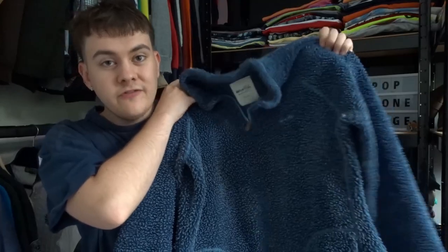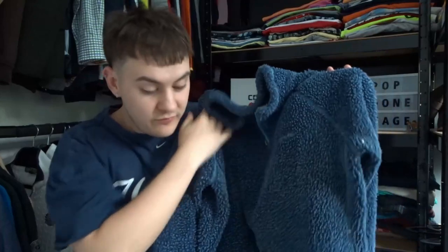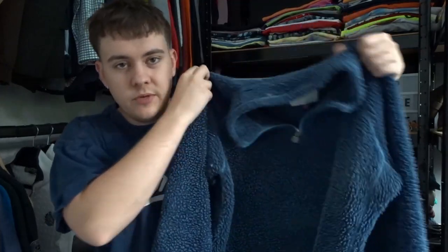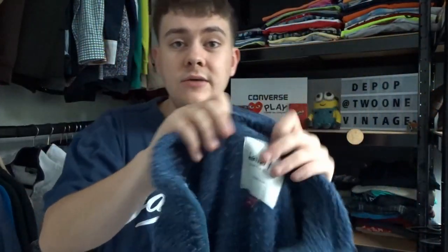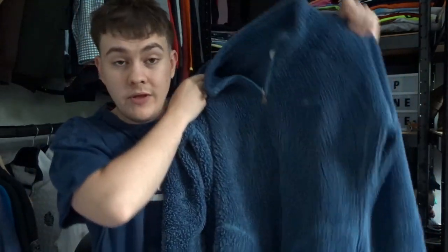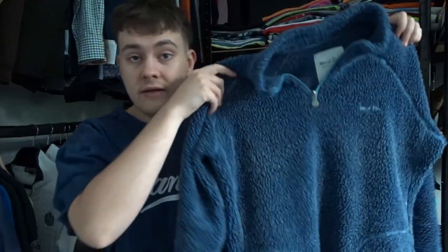Picked up a Weird Fish fleece — really nice Sherpa material. We're managing to find a few more winter pieces, which you need at this time. People are starting to stop buying summer items and are looking for nice winter pieces to fill out their wardrobe. This one is actually women's size 16. We should still be looking at about £25, and we paid £3 for it. If you can get the men's ones, they usually sell a bit stronger and for a little bit more.